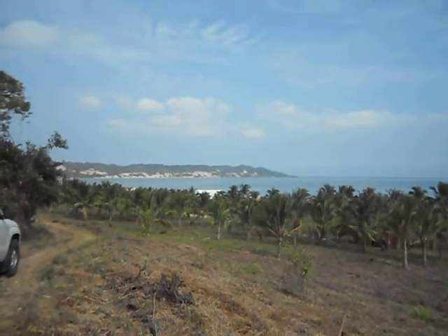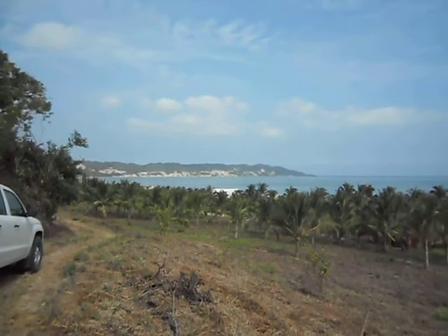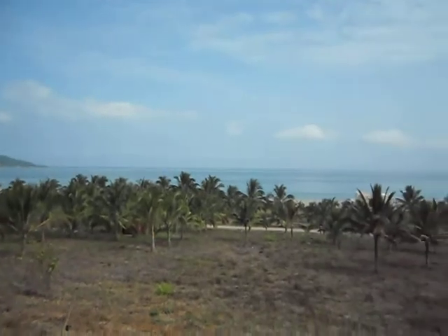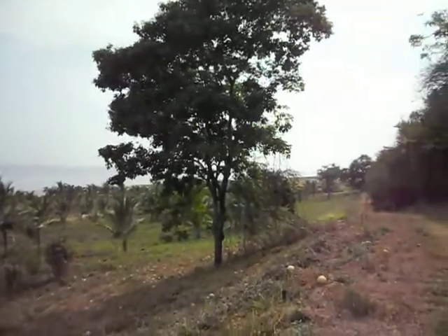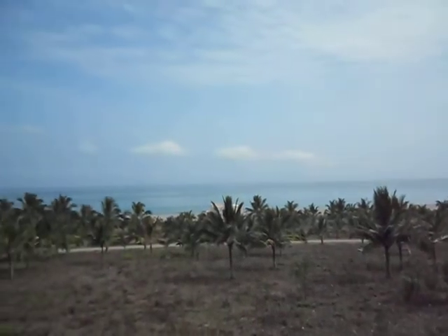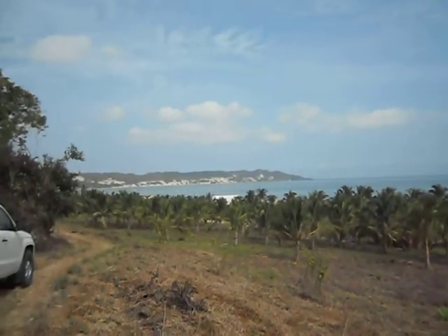There are two rows where you can buy a home site — one row in front, one row just behind — and this would be your view. As you can see, the water here is a little bluer than we've seen elsewhere in Ecuador. It's just a nice tranquil setting. A little fishing town just over there where those boats are parked.